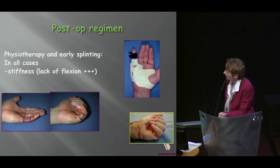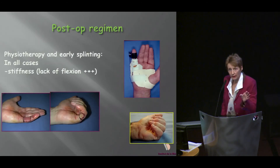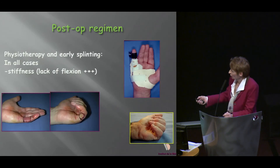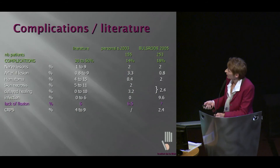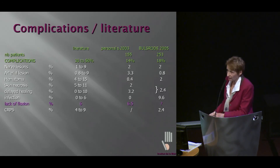Post-op regimen: physiotherapy and early splinting in all cases of severe PIP contracture — these are the cases where I do it. And we need to work on flexion. This is a good resented extension but bad resented flexion — this is an early result two weeks after graft. We are going to work with the physiotherapist and the patient to obtain that.